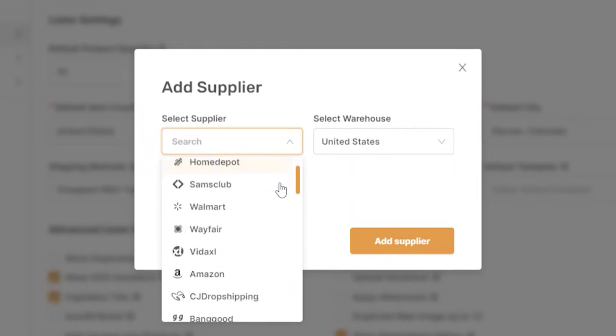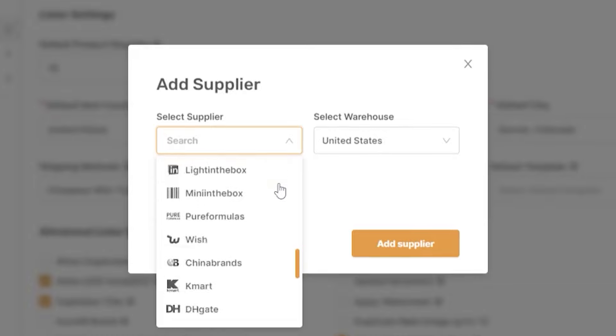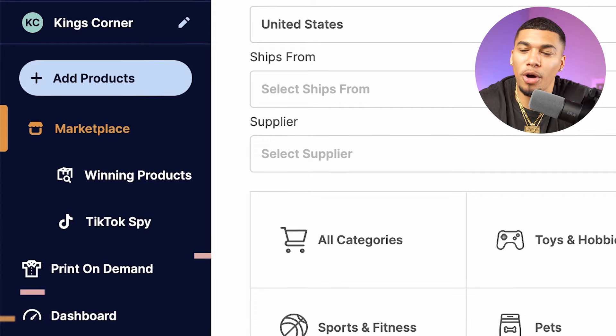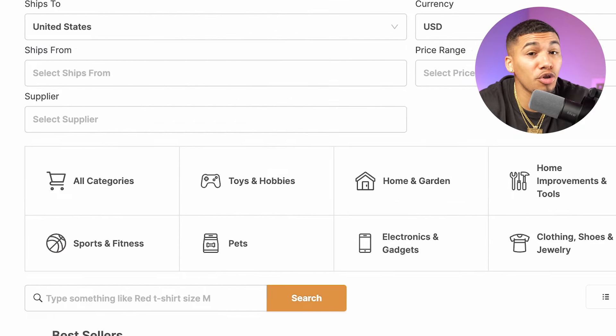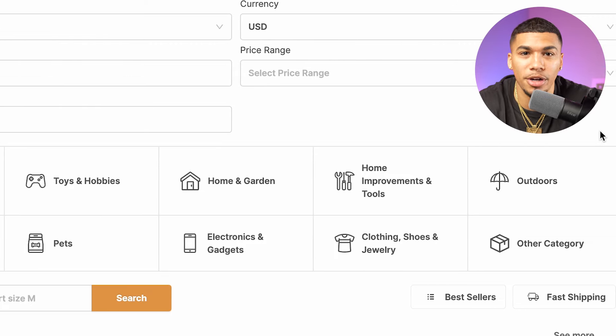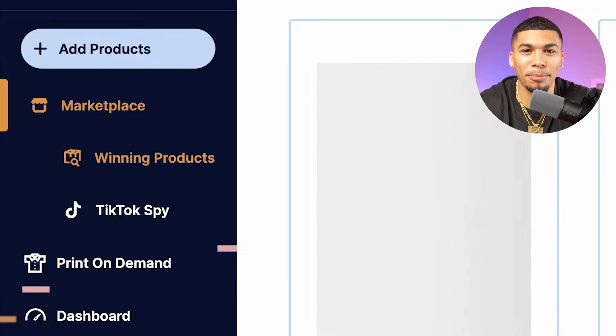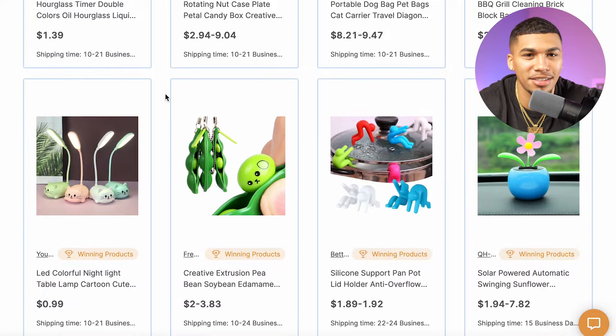I like AutoDS as a product research platform because it's truly an all-in-one tool — from product research to sourcing. They connect with 20-plus big-name suppliers, so any product you find while doing research on the platform you can also get supplied directly from that same platform. AutoDS currently has three major places to look for product research: the Marketplace section, which shows every product on their platform with filters to narrow your search; and the Winning Products section, where they add three to five new validated winning products every single day.